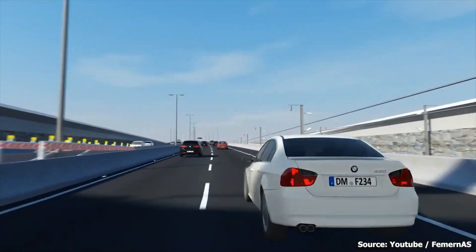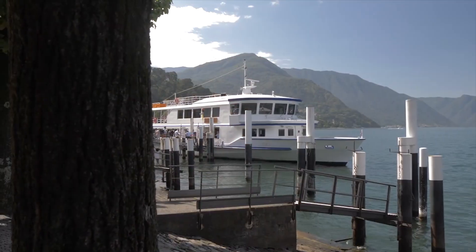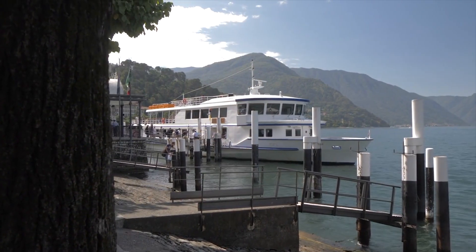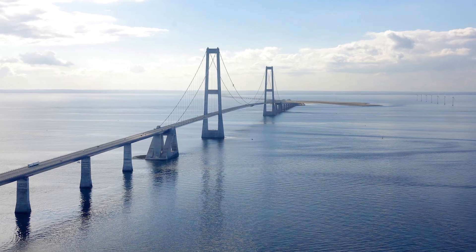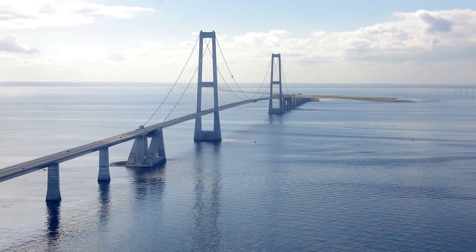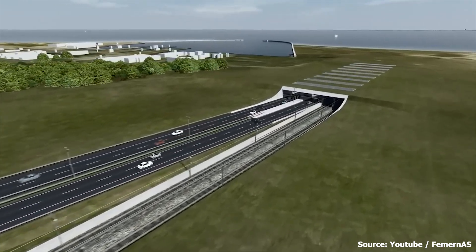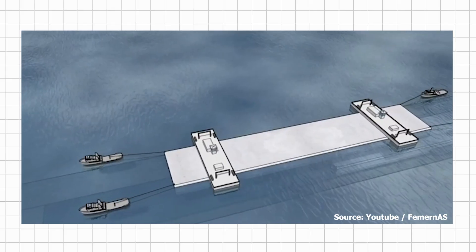At the moment, traffic between the Scandinavian Peninsula and Germany via Denmark can either take the ferry across the Fehmarn Belt or a longer route via bridges between the islands of Zealand, Funen, and the Jutland Peninsula. There is absolutely no doubt that the benefits of this tunnel cannot be overemphasized.